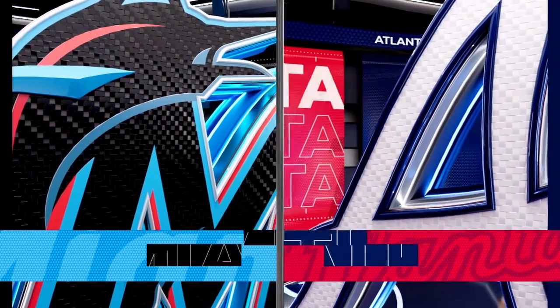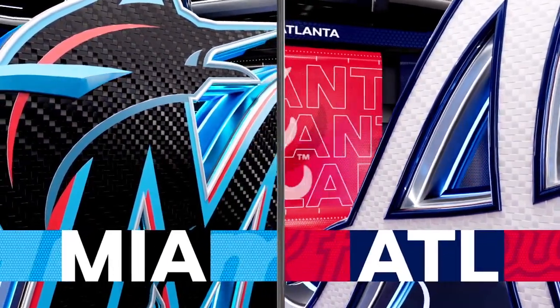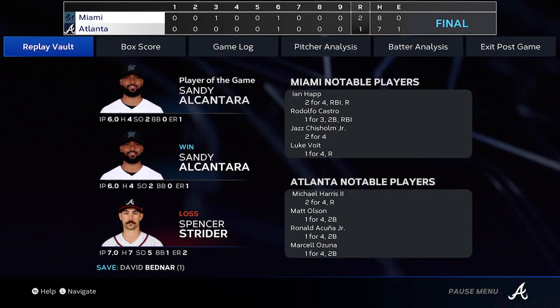And the Marlins take the season opener and move to 1-0. Your final score here today, 2-1.